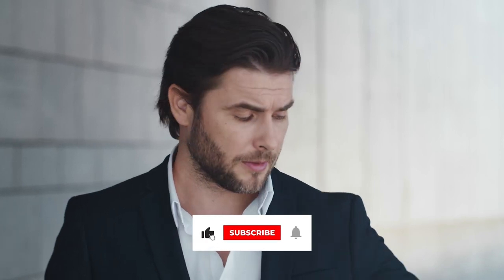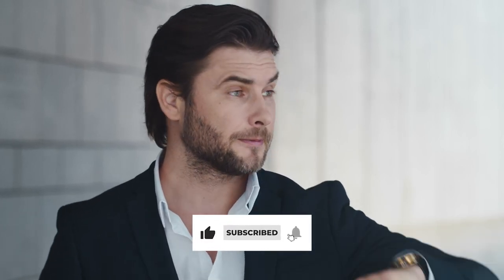Want to hear more about watches? Hit the subscribe button below to support the Steady Ticker channel and click the notification bell to instantly know about our new videos on luxury watches. See you in the next one!